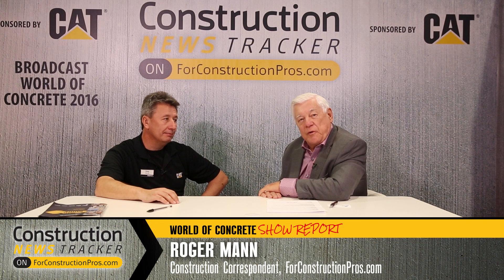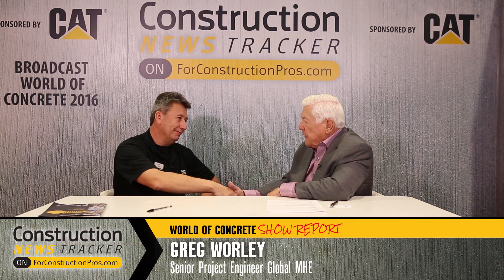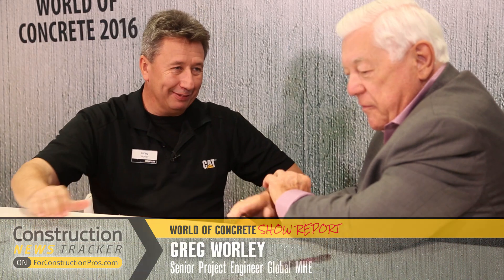We're coming to you from World of Concrete 2016 in Las Vegas. With me now is Greg Worley from Caterpillar. We're going to be talking mini excavators, and specifically a new machine on display here on the show floor this year — the 307 E2 fixed boom machine — and there are other aspects of this that are also very enlightening.